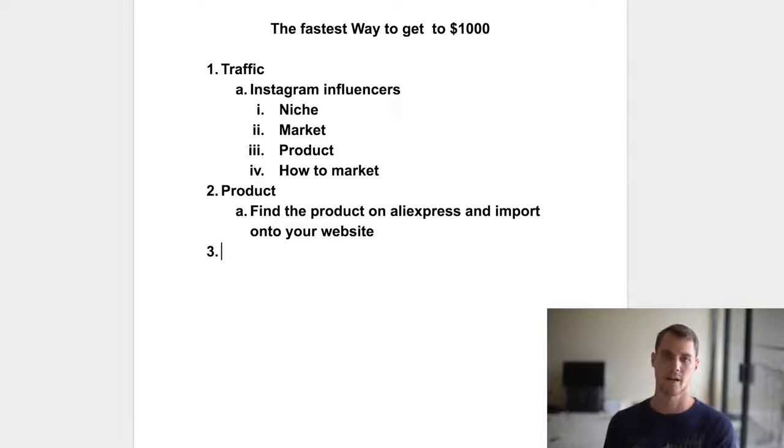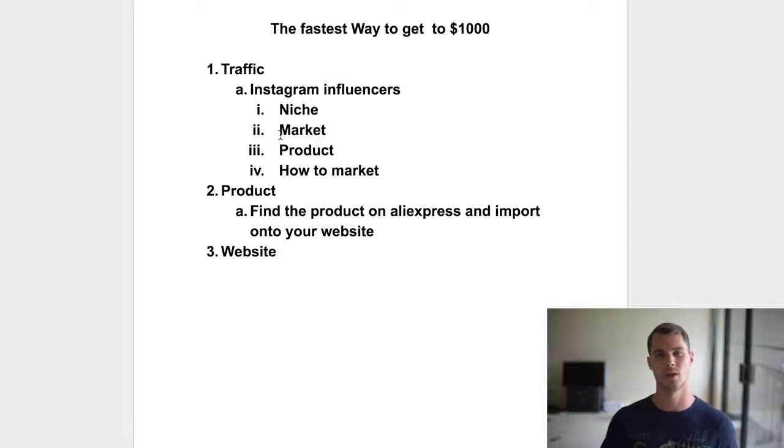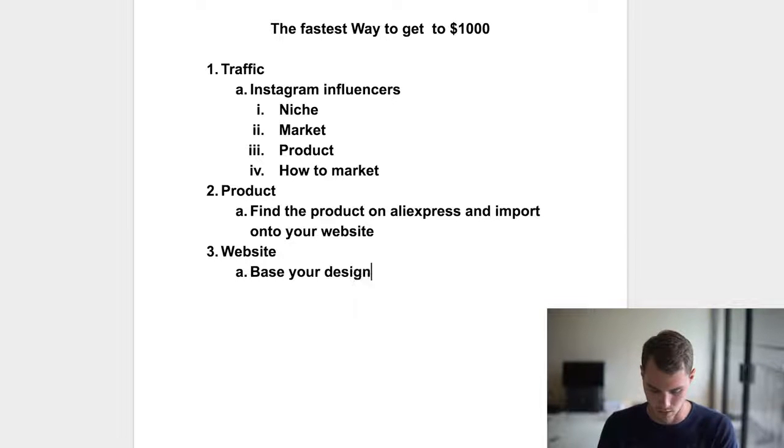Number three is you're going to need a vehicle to actually sell — this is going to be your website. Notice that I don't talk about your website until you have your traffic and your product, because if you're starting with a free trial and you don't have much to start with, why would you want to waste days of your free trial doing stuff that doesn't work? There's a link to the free trial in the description below — it helps me out a little with a small commission, but it doesn't affect you at all, it's still a free trial for you. Start your free trial and base your designs off the competition.